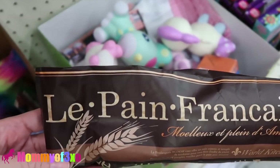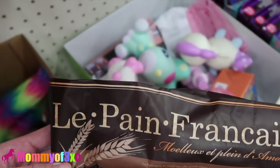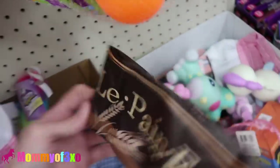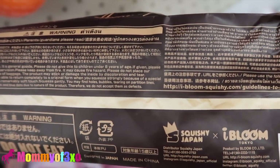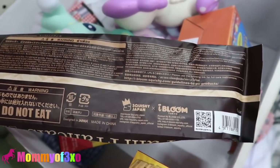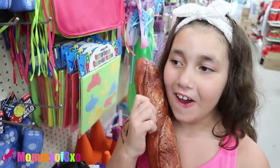I don't even know how to say that — le pain Francis. Something with France. I think that means France, like French bread. French bread! Look what it says right here — iBloom! Those are the best type of squishies ever. These are the best squishies you can get — iBloom — and this is an iBloom squishy. I didn't even know they were in stores. Maybe it's in the wrong packaging, maybe somebody left it here. How is that possible? iBloom at Dollar Tree!